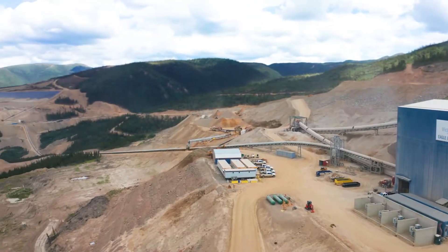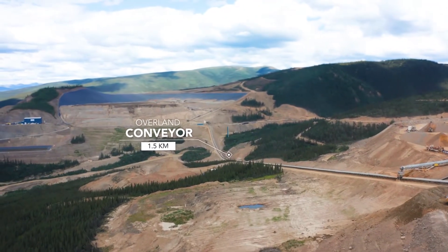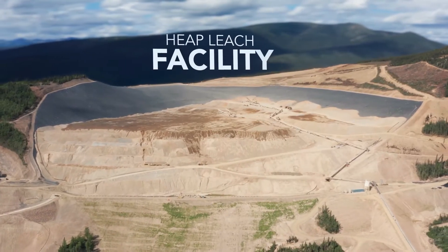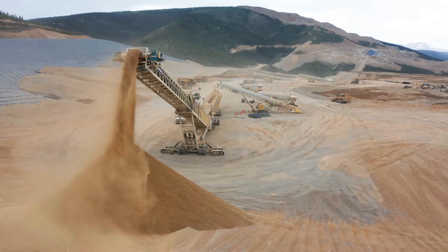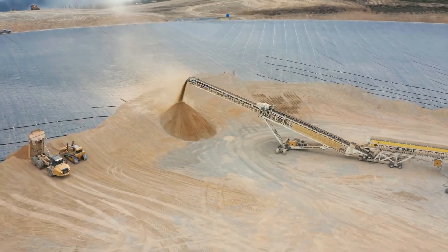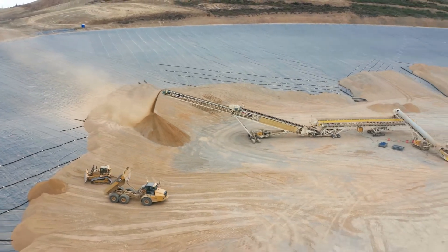The crushed ore travels on a covered overland conveyor approximately 1.5 kilometers to the heap leach facility. The heap leach facility is located in a valley that has a protective double liner installed. Crushed gold-bearing ore is stacked onto the lined heap leach facility via a series of mobile conveyors that stack the ore in 12-meter lifts or layers.